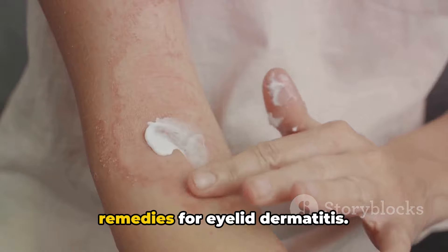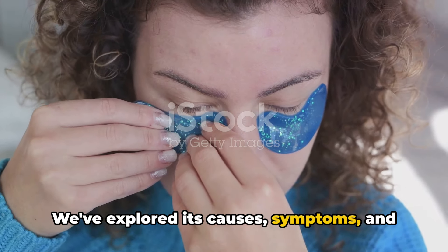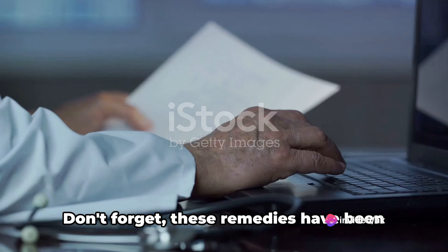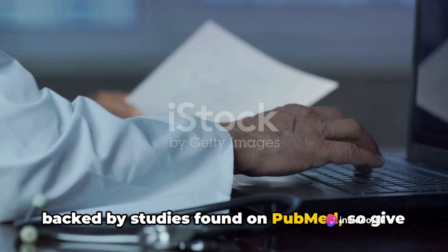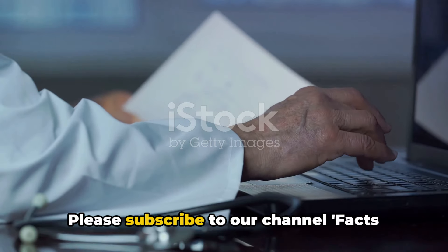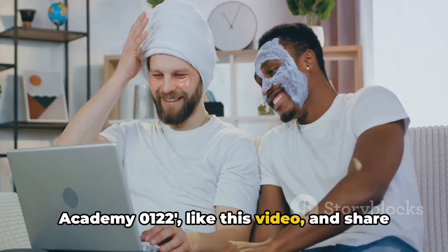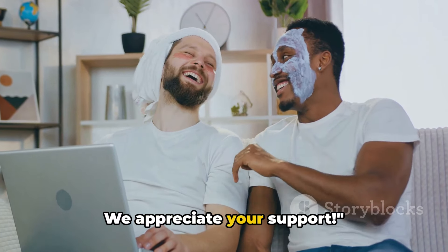That wraps up our discussion on home remedies for eyelid dermatitis. We've explored its causes, symptoms, and most importantly, how you can manage it right at home. Don't forget, these remedies have been backed by studies found on PubMed, so give them a try and feel free to share your experiences in the comments. Thank you for watching. Please subscribe to our channel, like this video, and share it with others who might find it helpful. We appreciate your support.